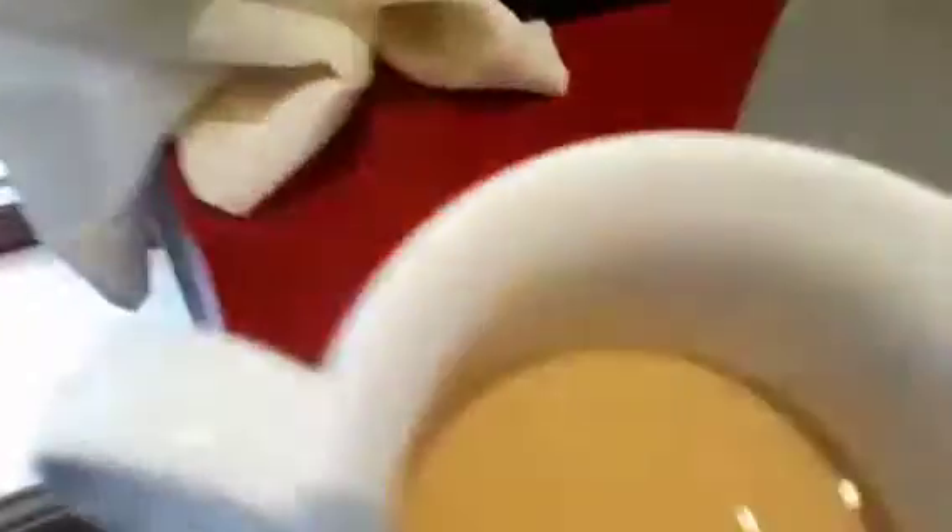It is currently half 12 — 12:30 — and I'm just taking a five-minute break from my work. I have a nice hot cup of tea right here. I'll enjoy that just before I do a bit more work, then I'm going to get a shower and get something to eat for lunch.